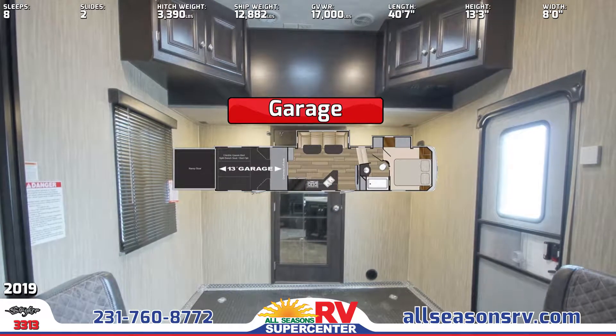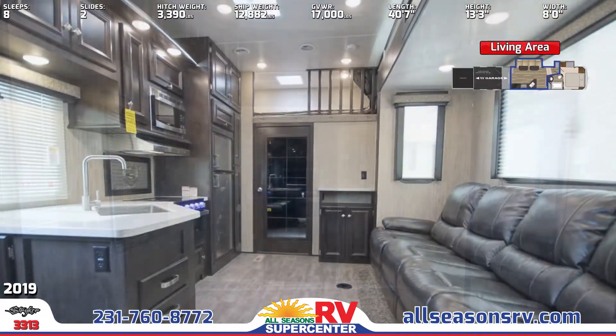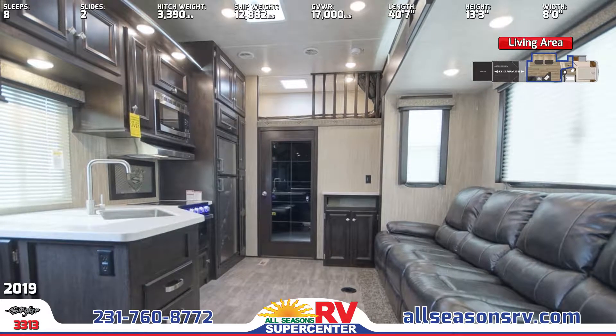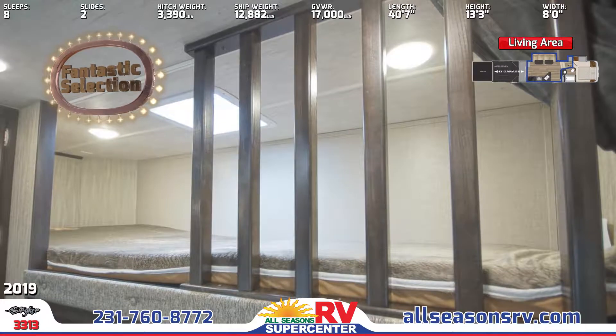The living area has a TV and a sofa with dinette tables. Inside the kitchen is a double-door refrigerator, a sink with a high-rise faucet, a microwave, and an oven with a cooktop.